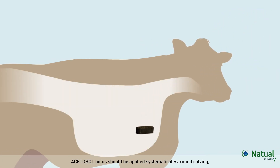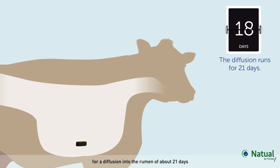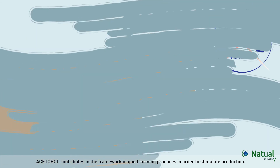Alcetable bolus should be applied systematically around calving, for diffusion into the rumen of about 21 days. Alcetable contributes in the framework of good farming practices in order to stimulate production.